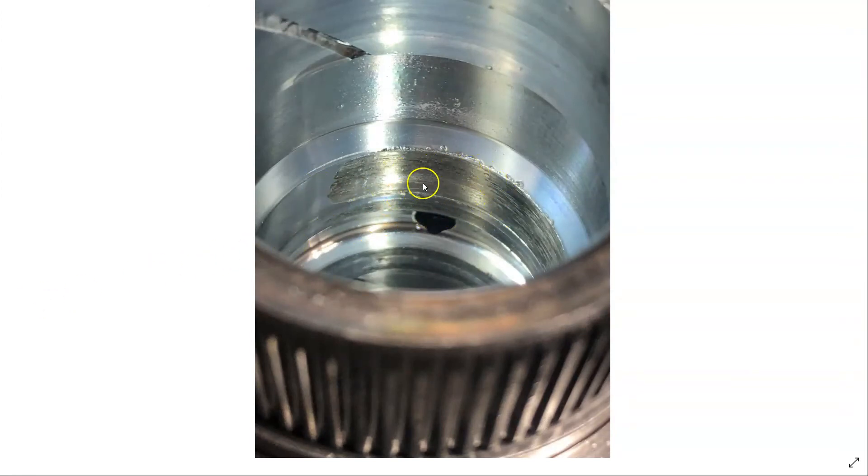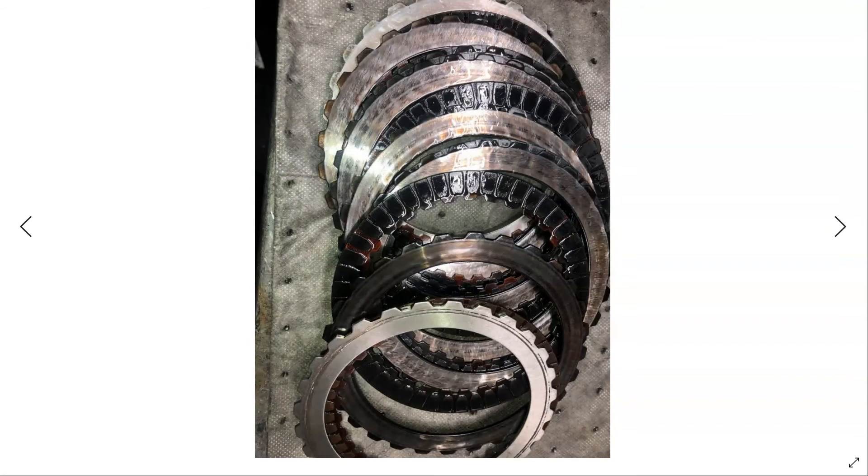What happened is that Teflon seal got damaged, broke, and deteriorated — then the shaft started rubbing against the inside of the pump. With that issue, we had a pressure loss in the transmission, and that pressure loss caused the clutches to burn out — the overdrive clutches.